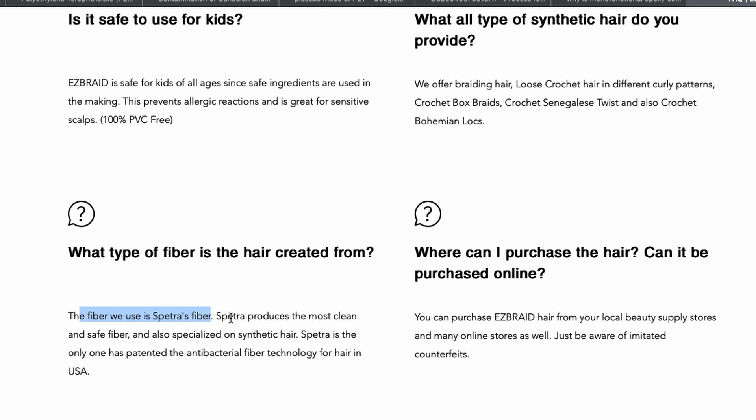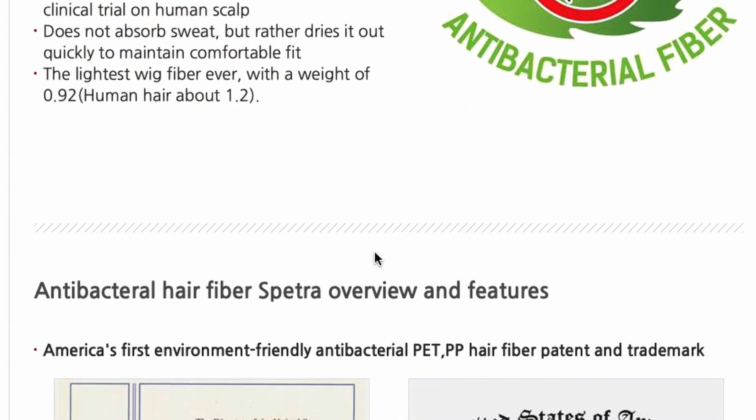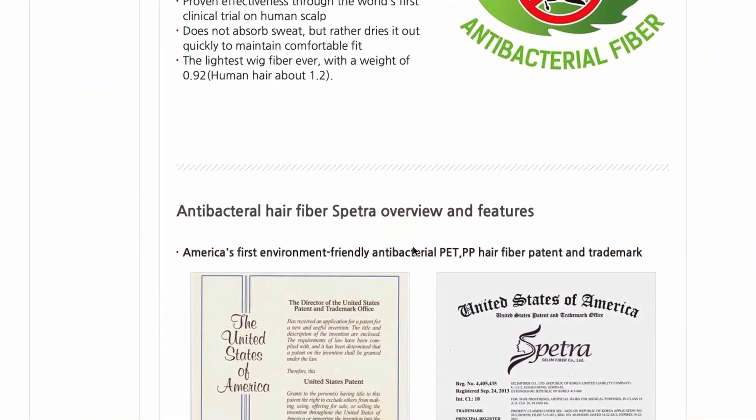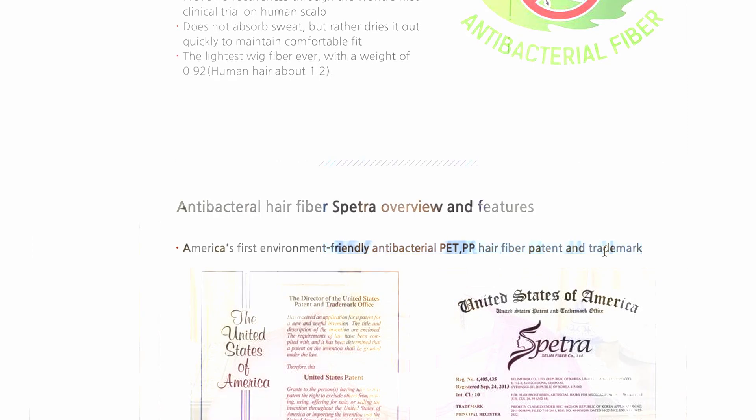I tried to find out what fibers this hair is made from, and I couldn't really see anything on their site except that it said 'Spetra hair.' I had to do some digging — I'll insert this clip of what I found on Spetra hair. I found that Spetra antibiotic fibers are made basically from PET or PP, which is the PET we just learned about. I happened to find their patents and trademarks, and that's where I found out how their products are made.